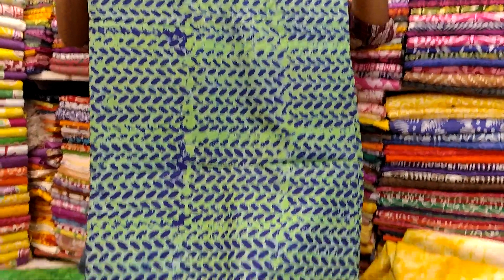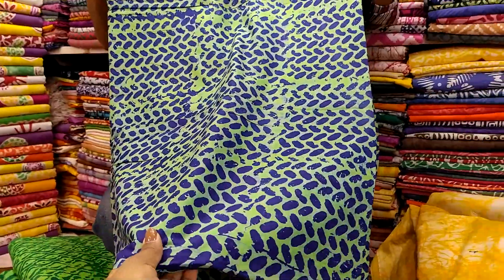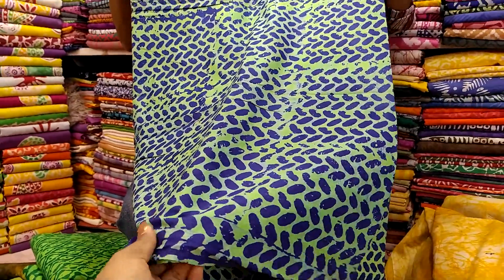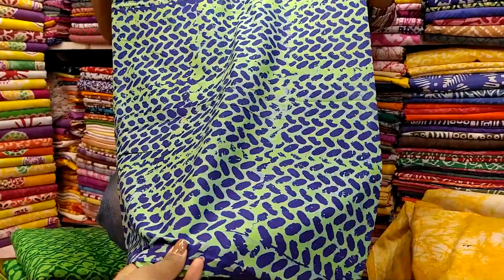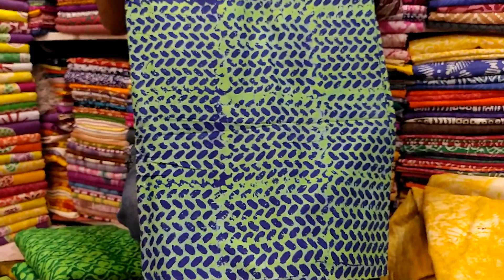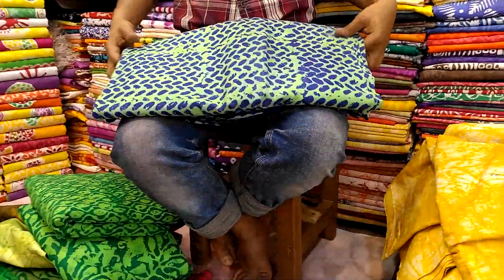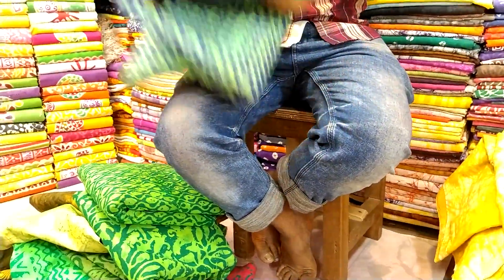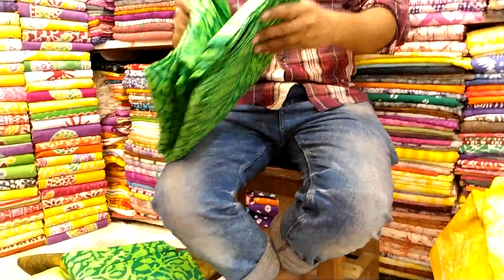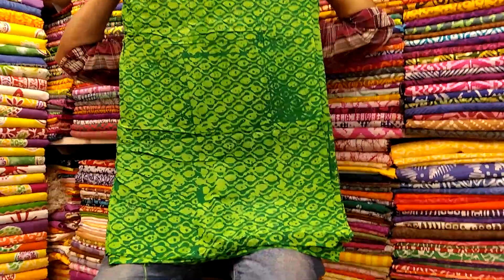How much? There are a lot of colors — blue color here, and green color here. It looks like this.